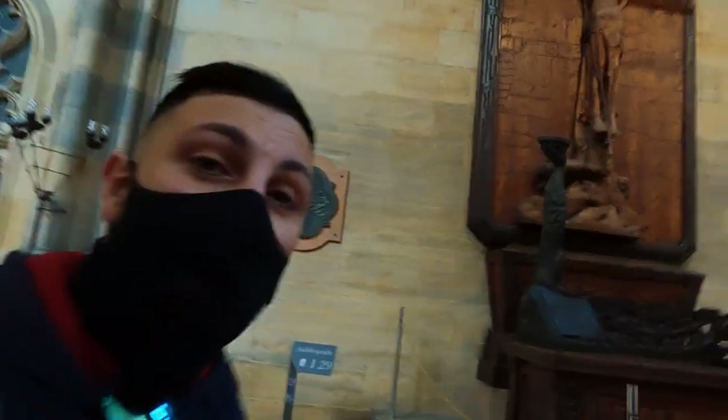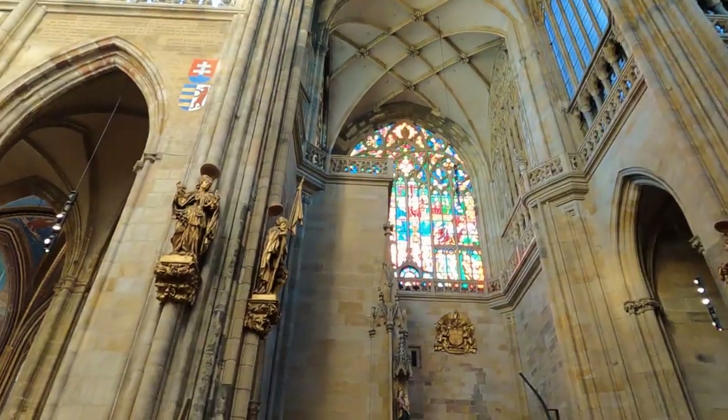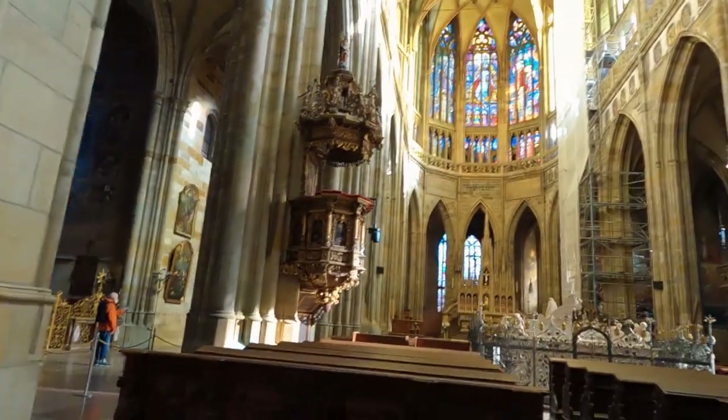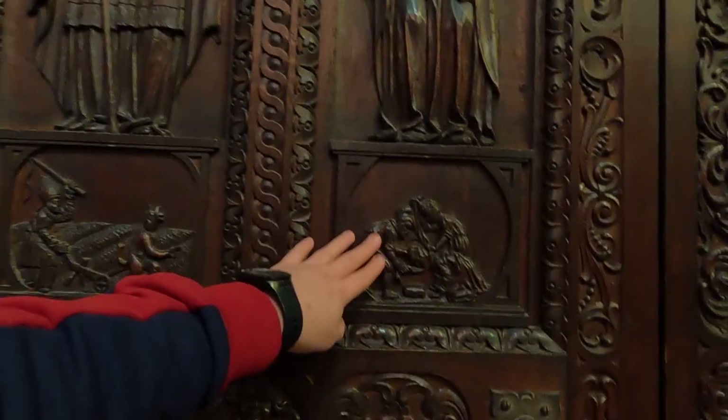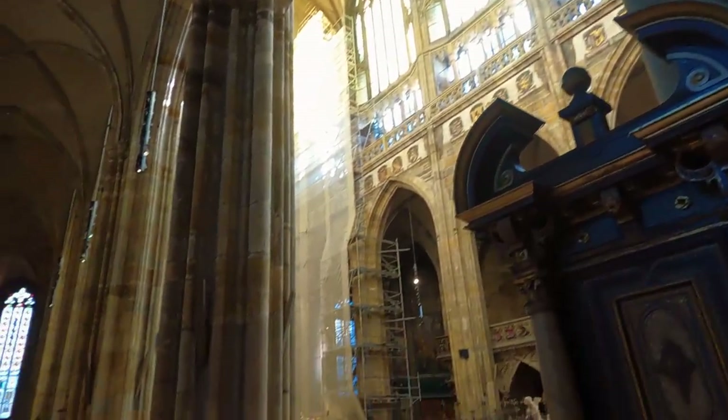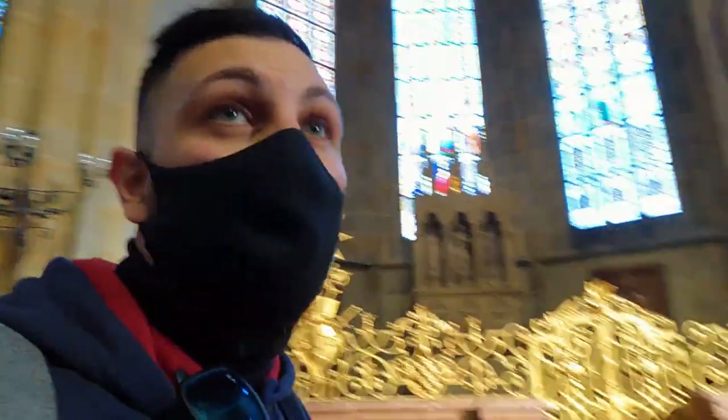A really impressive cathedral. Very nice doors. I think it's best to get an audio guide when you go around — I didn't do that, but you can make do without one.